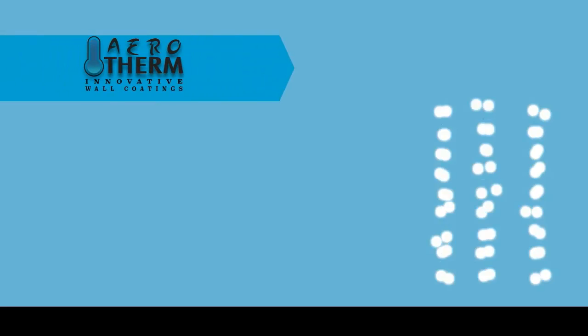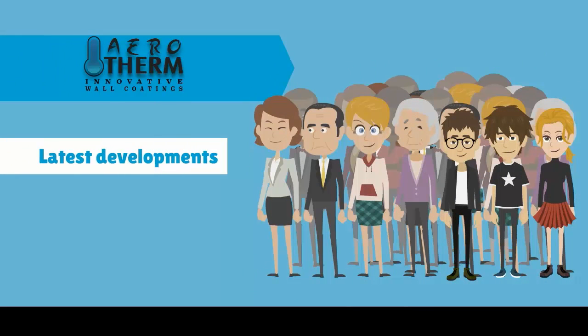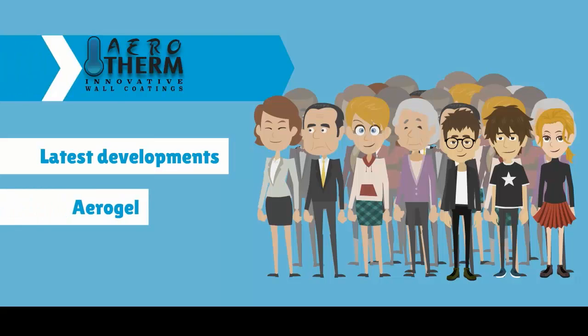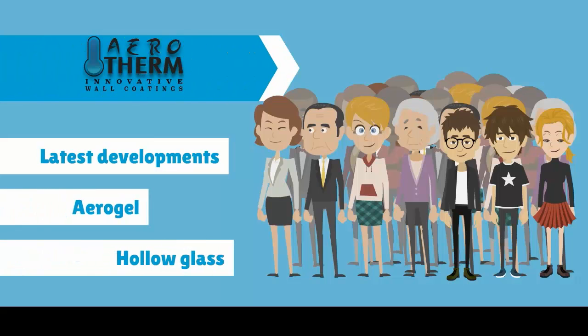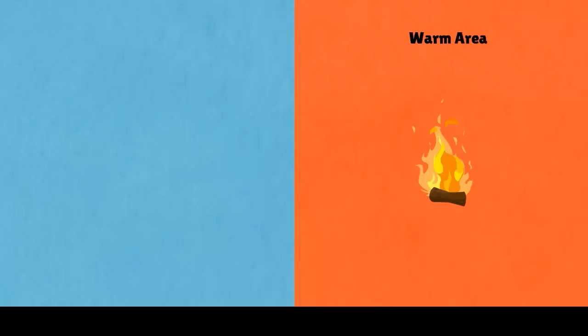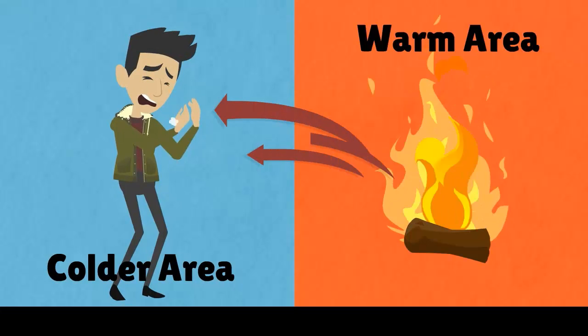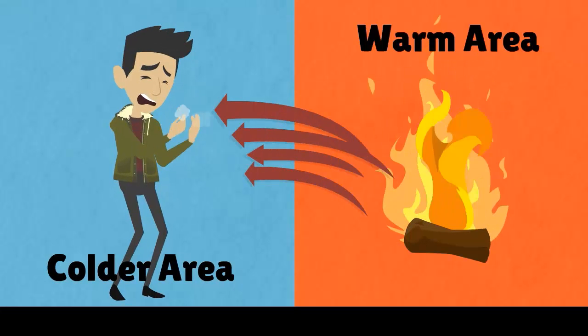The impressive performance of Aerotherm employs the latest developments in reflective technology to combine advanced materials such as aerogel and hollow glass microspheres into a 1mm thin internal wall insulation. Heat naturally tends to move from warm areas towards colder areas, and insulation restricts this natural movement.